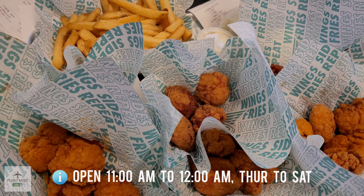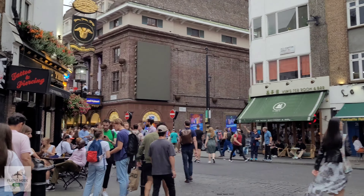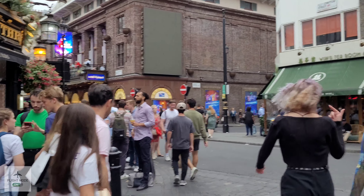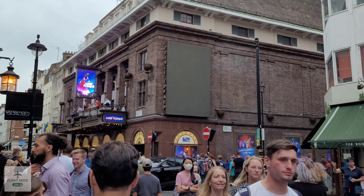If you are traveling here by train, Leicester Square station on the Piccadilly line is the closest station. So, time for a quick bite.